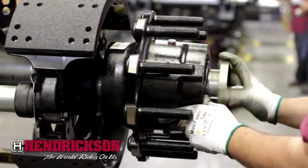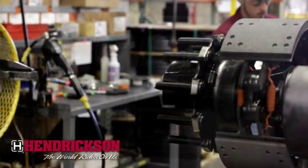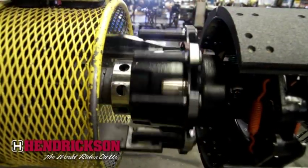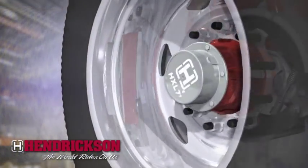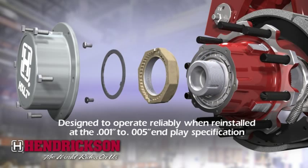Our patented Precision nut systems guarantee that bearings are set correctly the first time. Hendrickson installs Precision nuts using state-of-the-art equipment, allowing us to achieve precise adjustment in light preload, which maximizes seal and bearing life. Precision nuts offer years of maintenance-free operation. If maintenance is required, they're designed to operate reliably when reinstalled at the 1 to 5,000th end play specifications technicians are familiar with today.